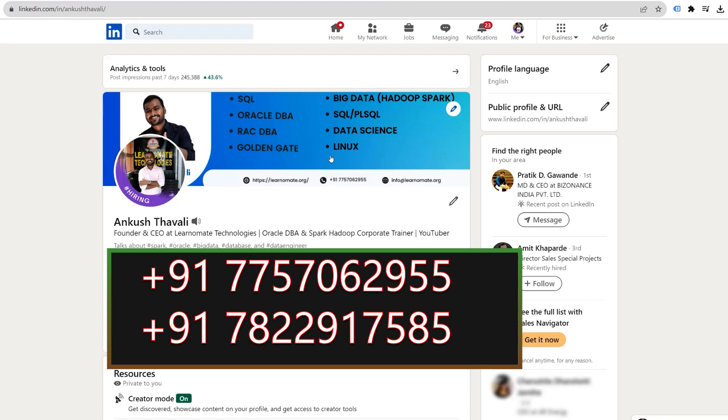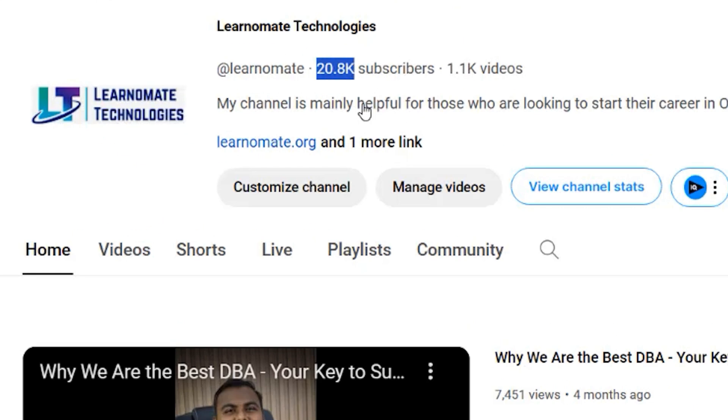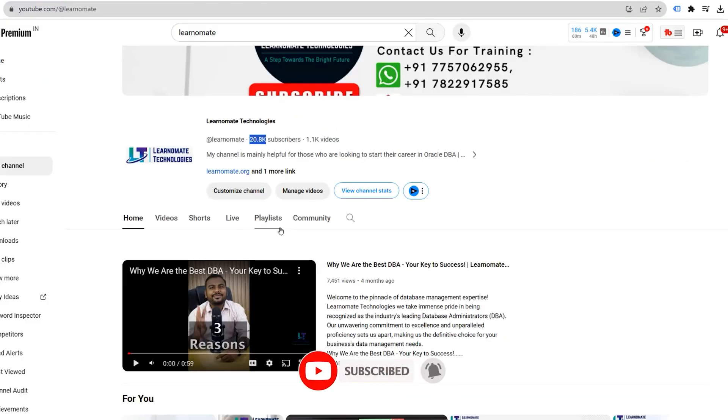If you want to learn, you can get training from Learnomate Technologies — the contact numbers are available on screen, just call today. We are starting a new Oracle DBA batch right now. Please subscribe to our YouTube channel, where we currently have around 21,000 followers. Please like, subscribe, and share the channel. We'll be back with the next video very soon, so please stay tuned.